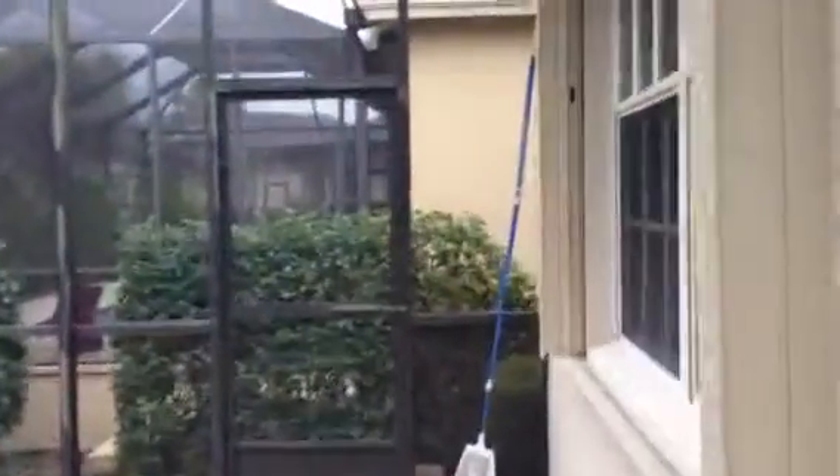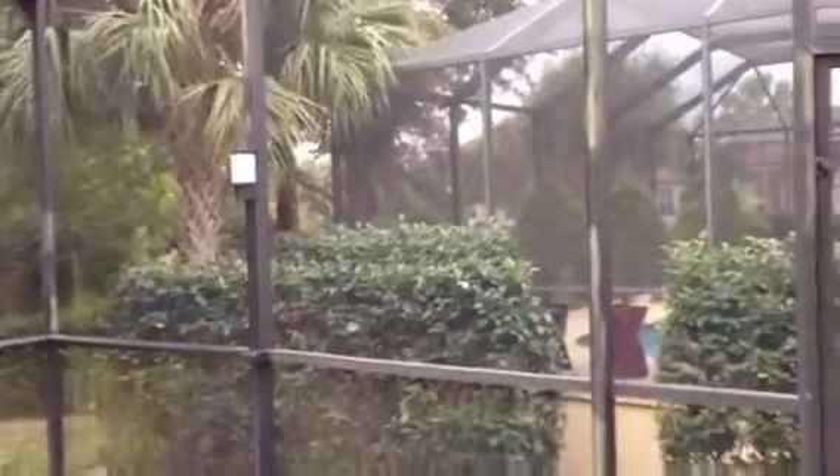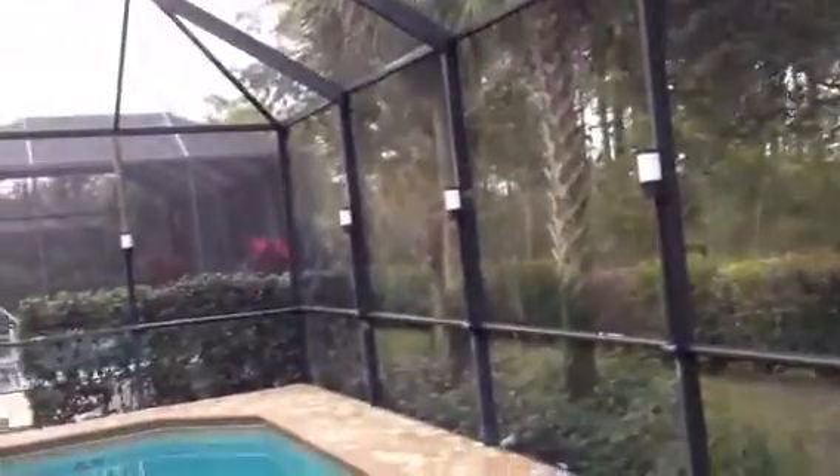Coming out here, you can see your neighbors but it's pretty well screened — they have trees on their side and bushes here. Here is the spa and tub. It looks like there's more space between you and any road in the back. I can hear a little bit of traffic noise but I'm not sure where it's coming from.